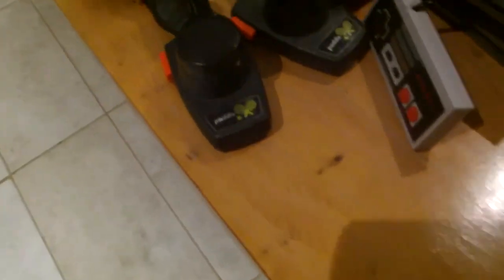We've got the NES, this is the first console my mum ever had. This is apparently a tennis accessory to help you play tennis on the game.